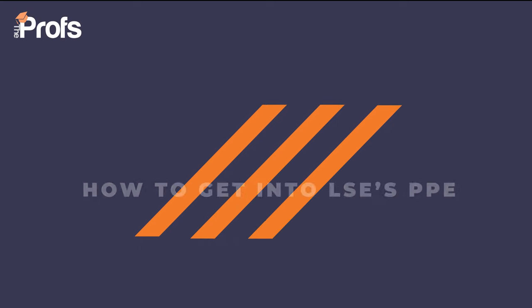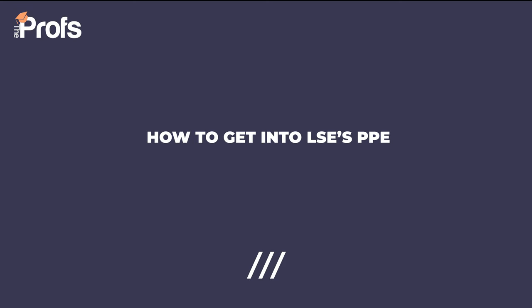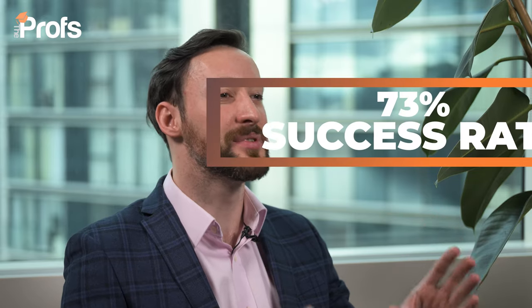Hi, I'm Richard and over the last 10 years I've helped hundreds of students like you to get into LSE's PPE. I'm especially excited for this course because I studied the variant Philosophy and Economics, which we'll also be covering along with Politics and Economics and Philosophy and Politics today. We have at the Profs a 73% success rate — that is seven times the offer rate of 10% to the average student — and for the first time we're going to be sharing a few of our tips on how you can increase your chances of getting in.